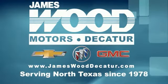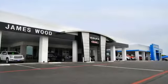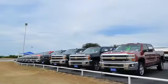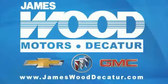We've been serving North Texas since 1978. We've built our business for nearly 40 years on treating our customers right, and we're here for you for the life of your vehicle. The next time you're looking for a new or pre-owned vehicle, come visit our family at James Wood, Decatur.